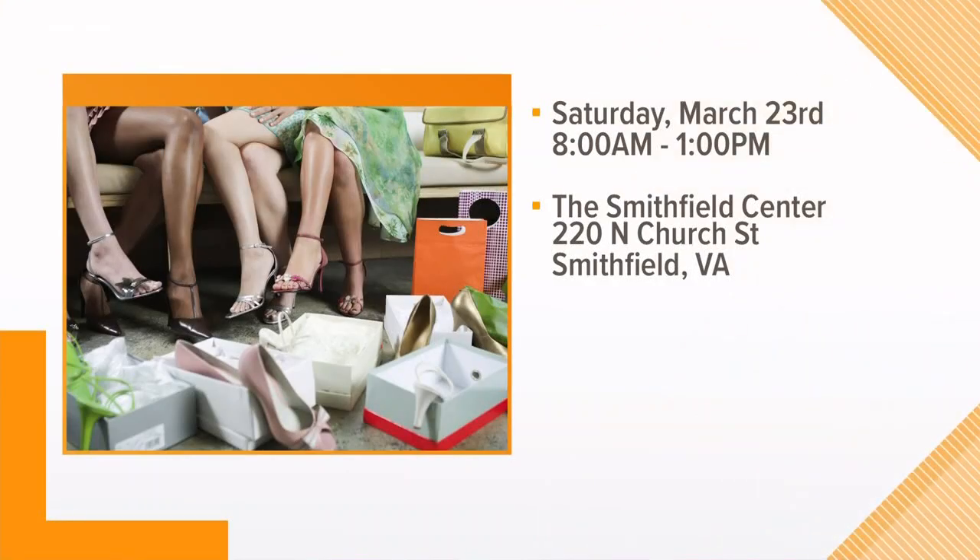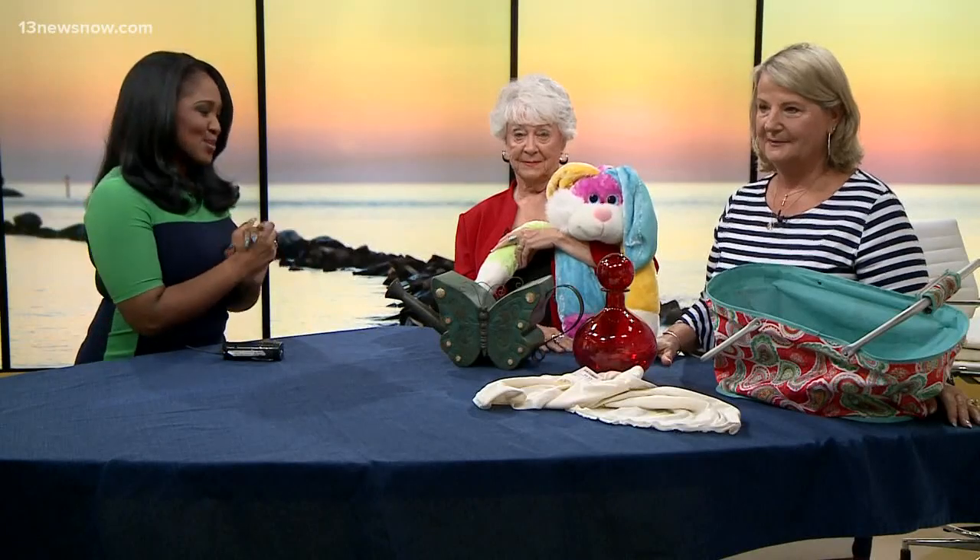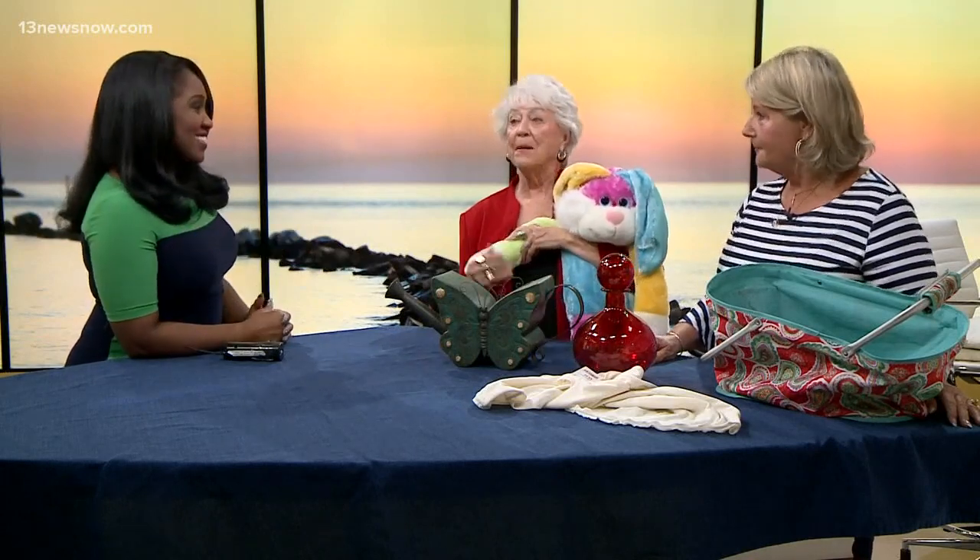There's also food, so you can shop, eat something, and go shop some more! Here are the details: Saturday, March 23rd, 8 a.m. to 1 p.m. at the Smithfield Center. All of this information will also be on 13newsnow.com. Anita, Susie, thank you so much and best of luck — come join us!